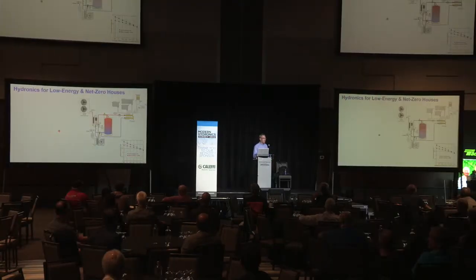Let's go to our agenda: Hydronics for Net Zero Houses. This is a two-part presentation. This morning we're going to give you some background information on what's happening with energy markets and building markets, and how those circumstances are coming together. I think it presents a fantastic opportunity for the North American hydronics industry, even beyond anything I've experienced in over 40 years working in this industry.